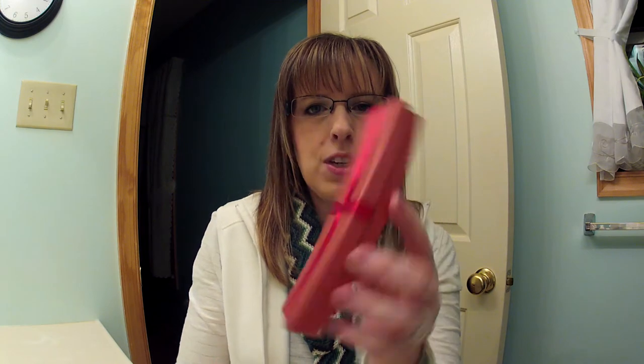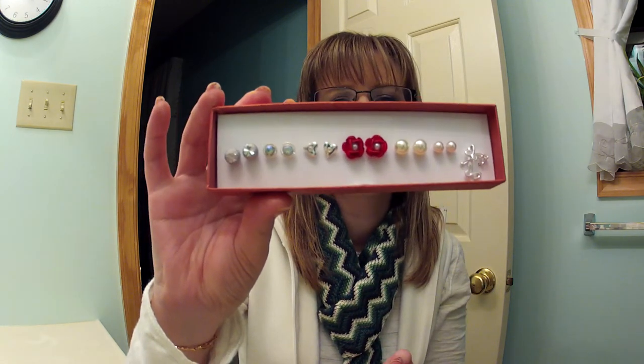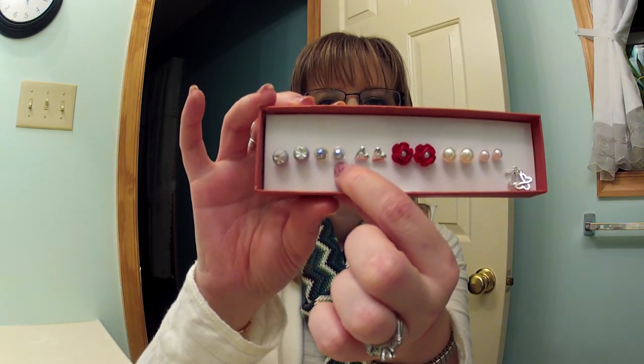The next thing I have is some earrings that I got from Avon. It's a seven-piece set, and they are so cute. My favorites are these little hearts and the multicolored little studs beside them. I love wearing the studs.